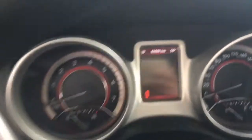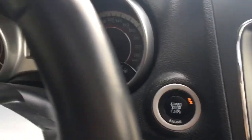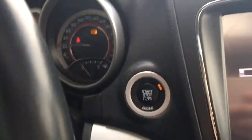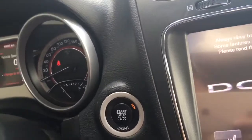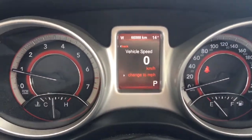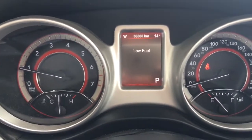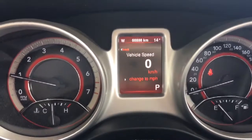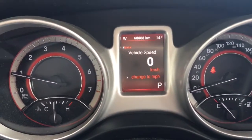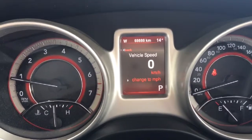You have that push button start. As long as the keys are on you in the vehicle, it won't be a problem. Looking at the dash, as you can see it has 68,888 kilometers on it — in great condition. You also have that digital speedometer, your compass, as well as your external temperature display.